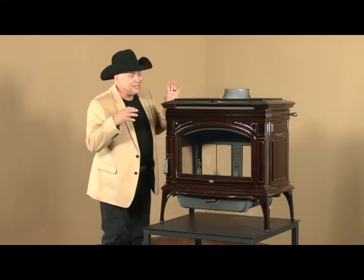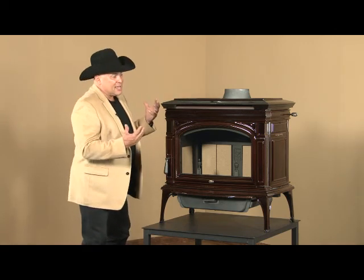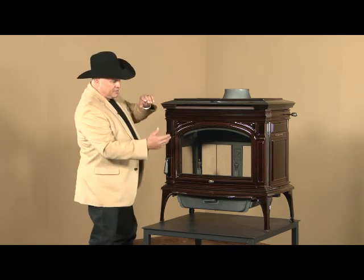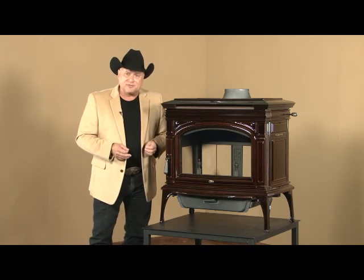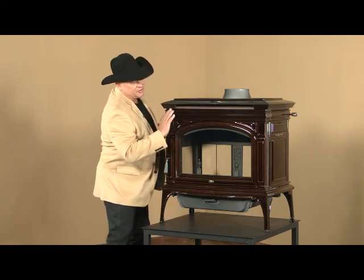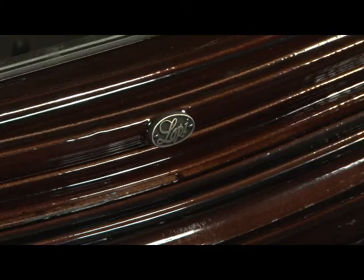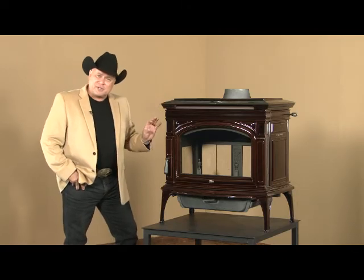The biggest impact of this stove is the beauty of it. You're looking at the proportionality, the fit, the finish, the depth, the width, the height, the size of the glass. It is one of the most beautiful stoves ever made. It's got a serpentine flow to the front of it — it curves in, comes back, comes out, and goes back in. The choice of moldings is exquisite.